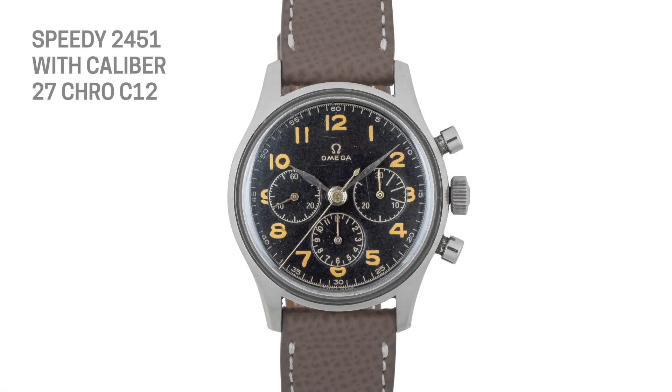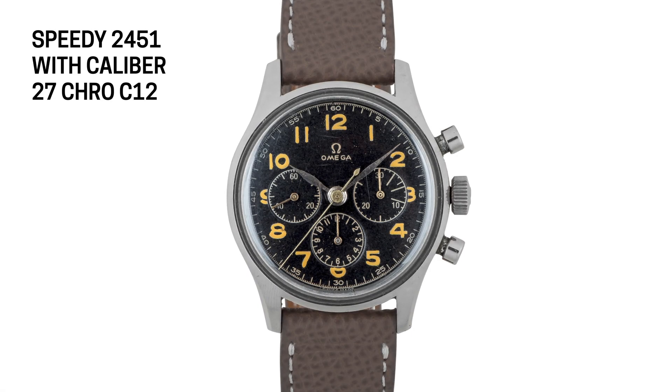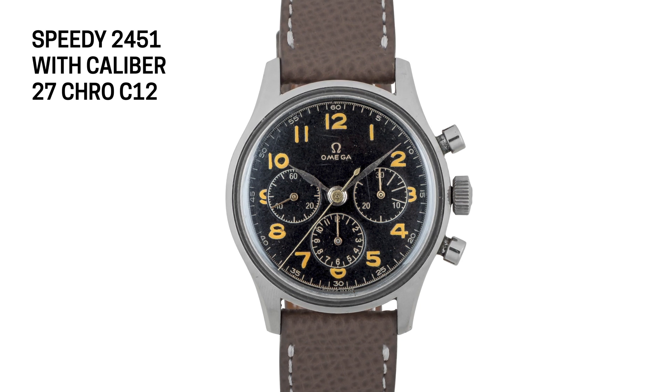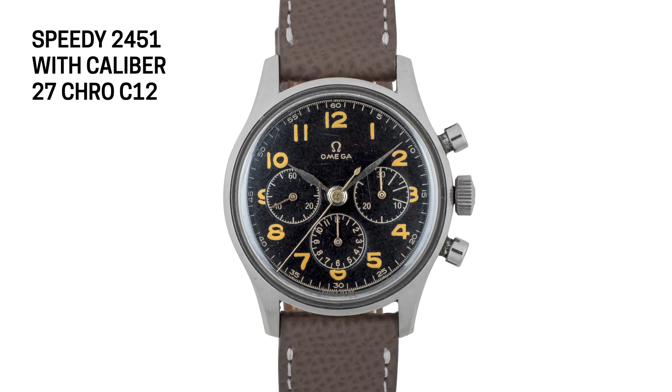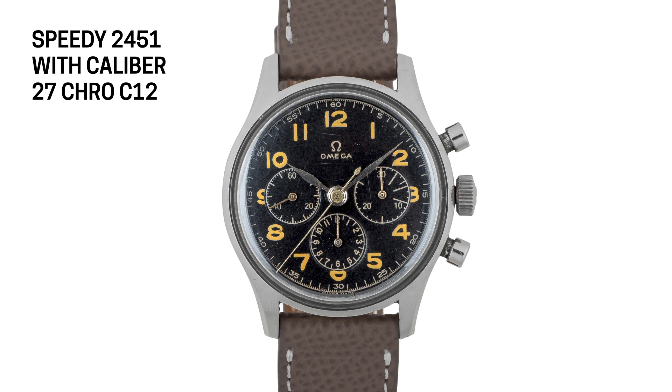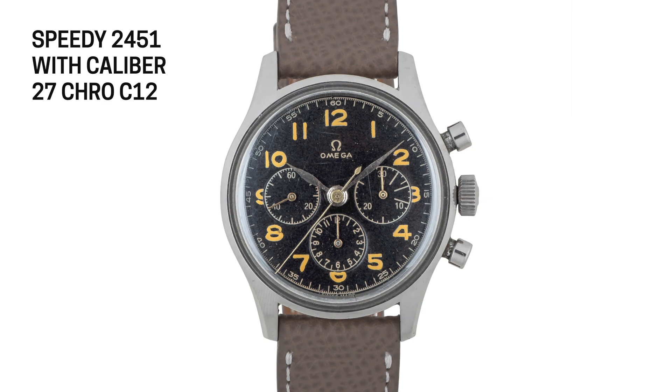It was to celebrate a movement — it's the 27 CHROC12. In keeping with Omega's somewhat frustrating system of confusing numbering, I'll dissect this one for you. Typically the Omega chronograph movements launched in the 40s and 50s were larger movements, bigger than 28, 29, 30 millimeters. So this was a smaller watch movement that would fit in smaller watches — it's a 27 millimeter movement, that's where the 27 comes from. It's a chronograph, so that's where the CHRO comes from.